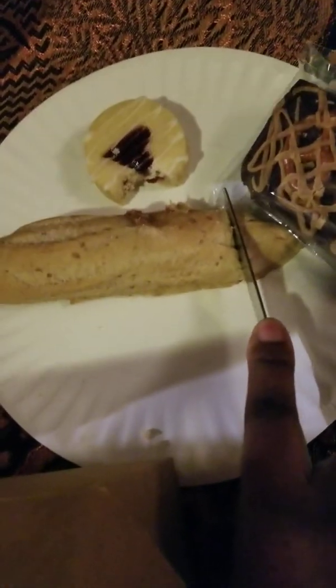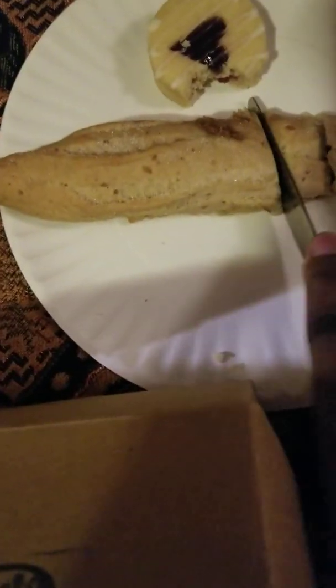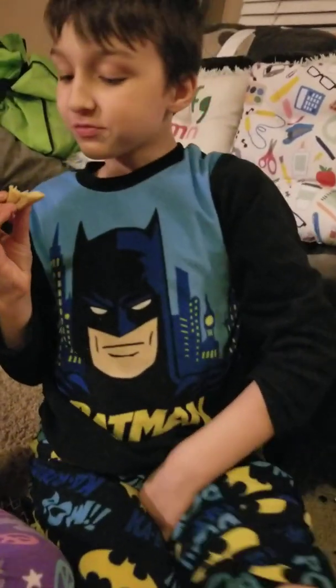We're going to give you the real deal — are these vegan desserts really as tasty as they say? We're cutting them so everybody can taste. Stephen, what do you think? What does it taste like? That's the raspberry one — it's got raspberry filling inside. Pretty good?